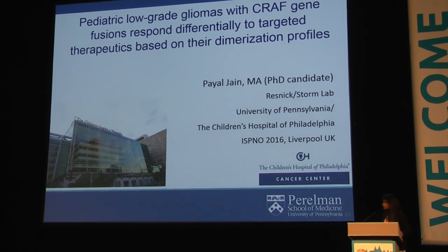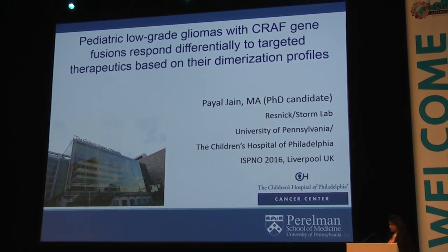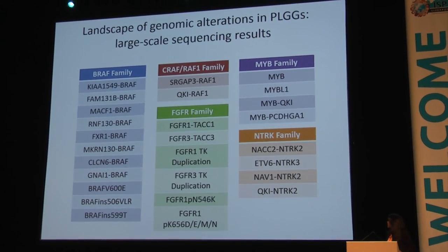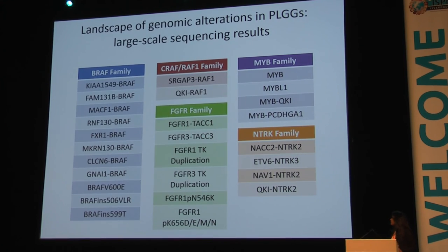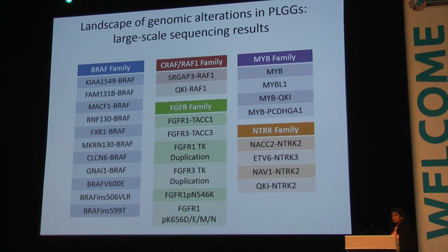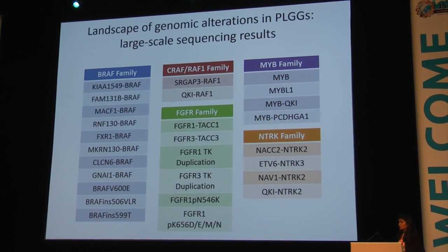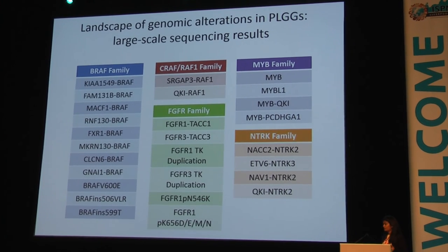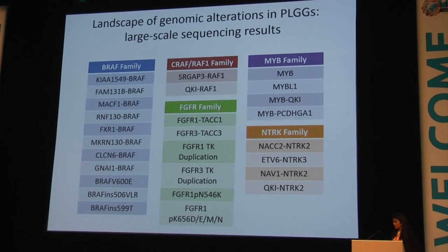I'm a PhD student at the University of Pennsylvania, and I'll give the introduction and talk about the efforts that we and several other labs have taken up in doing large-scale sequencing to identify the multiple genomic alterations found in this diverse set of tumors that we call pediatric low-grade gliomas.